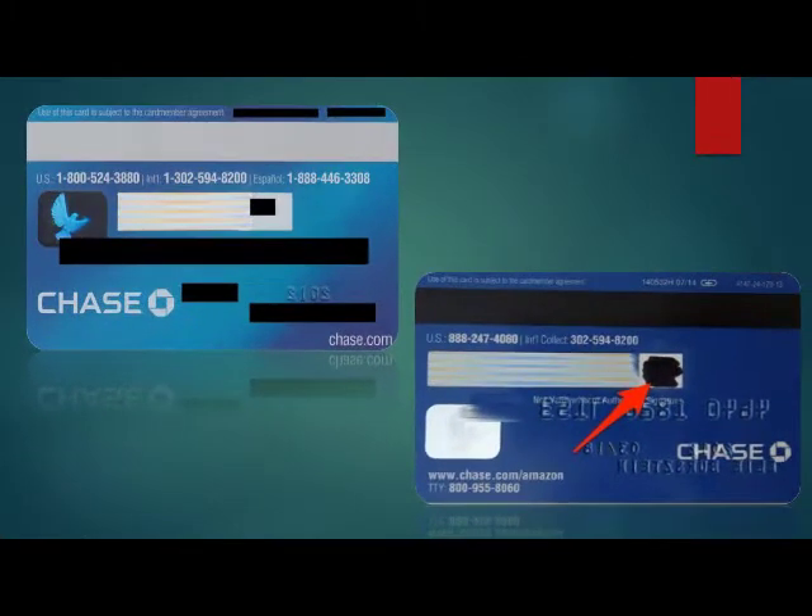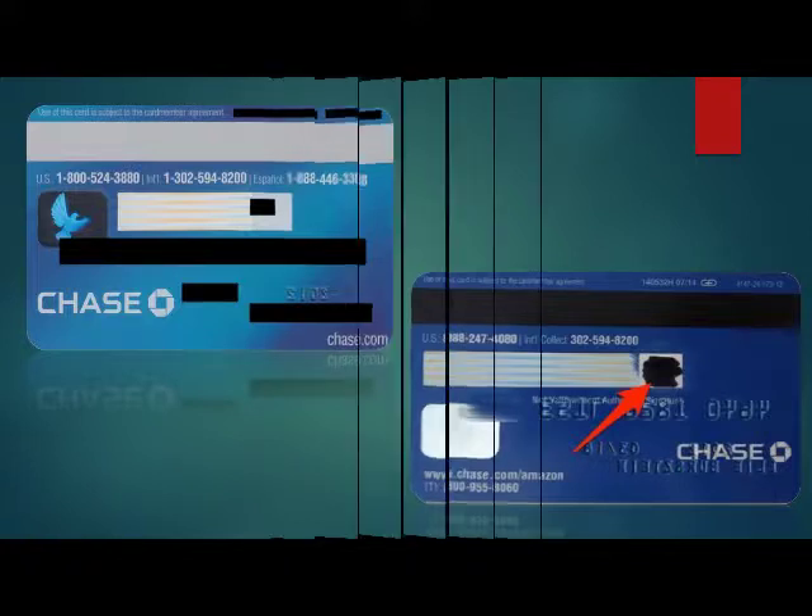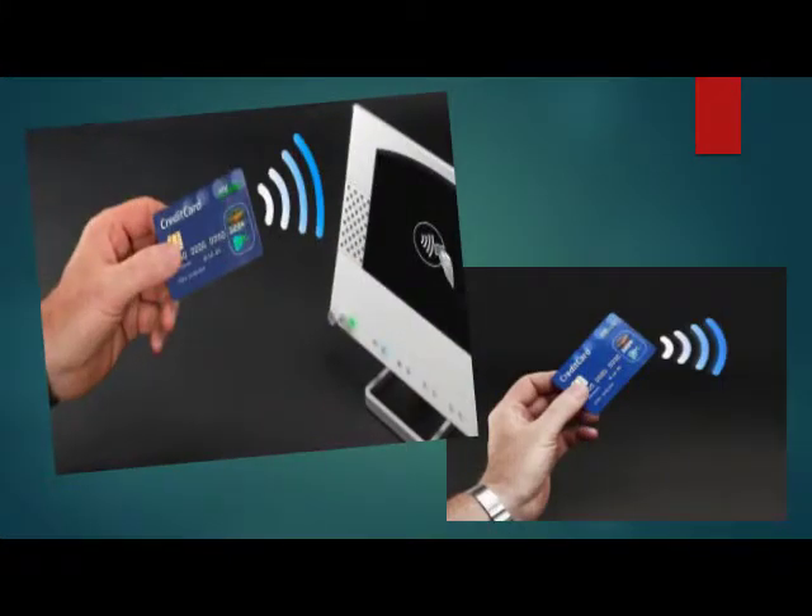Behind your ATM card there is a CVV number which is used for online transactions. You can erase your CVV number from your card and write it down in a secure place, or memorize it, so that if your debit card is lost or stolen, the CVV number cannot be used.